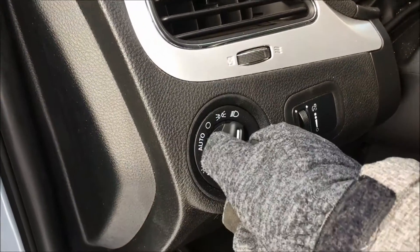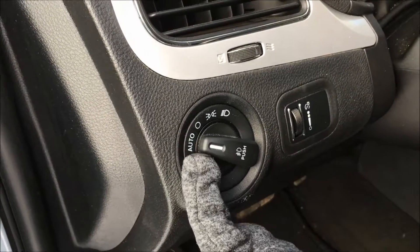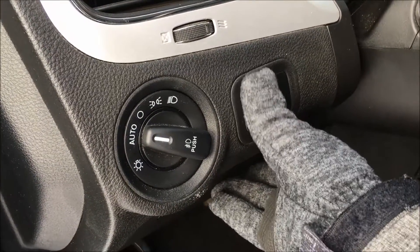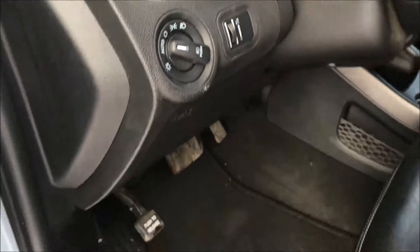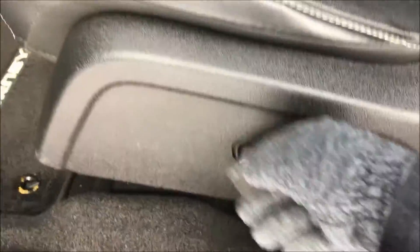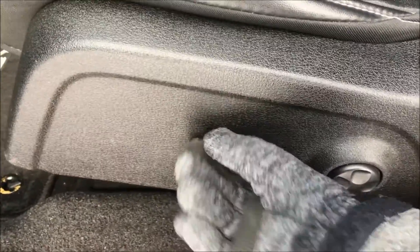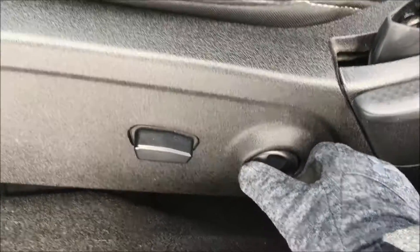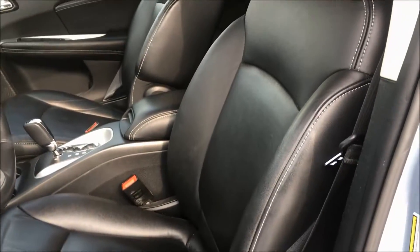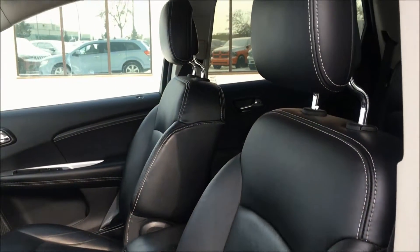Next to the steering column we have your headlamp control with automatic, so you can set it and forget it. We also have your interior lighting dimmer switch, your factory Journey floor mats that have been nice and clean for you, and next to the seat we have your power driver seat options with lumbar support. This Journey is sporting a gorgeous black leather interior.